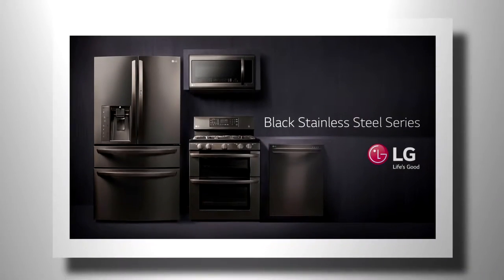Brought to you by LG Black Stainless Steel Series. Style that changes everything.